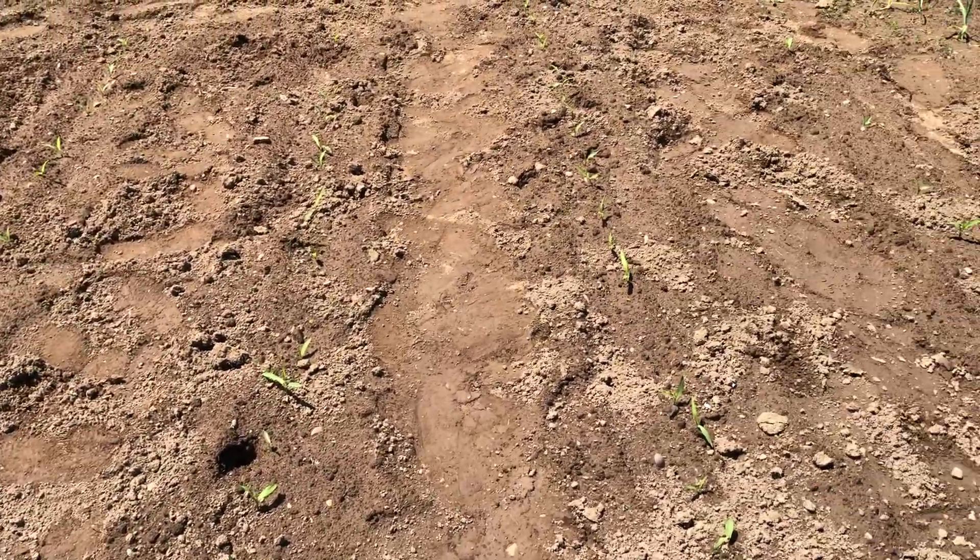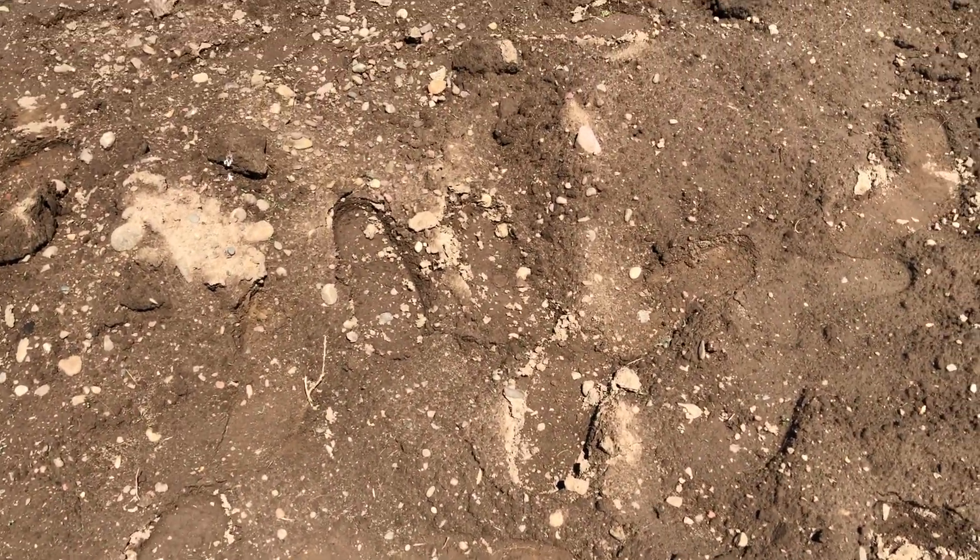The potatoes have not come up yet where I planted them, but we'll talk about some other potatoes in a little bit. This is where all the potatoes are planted.